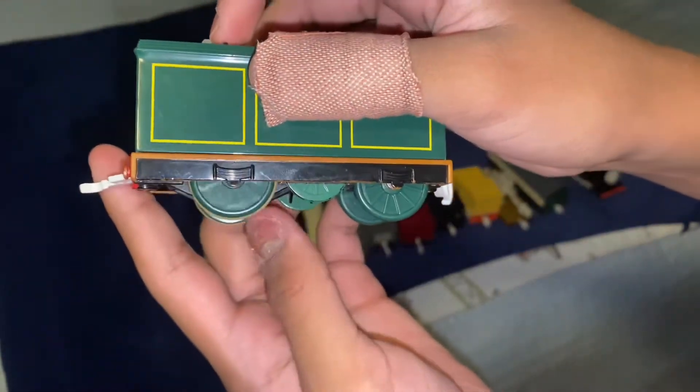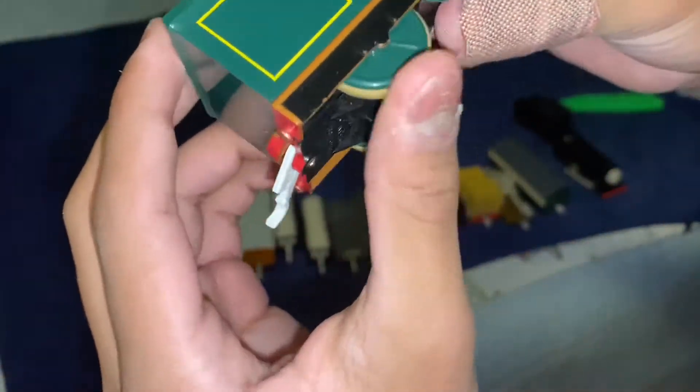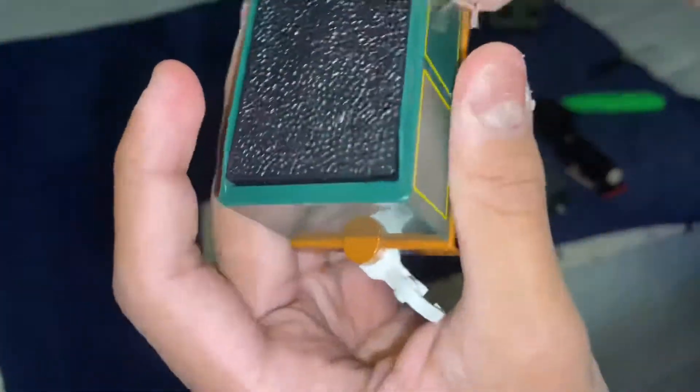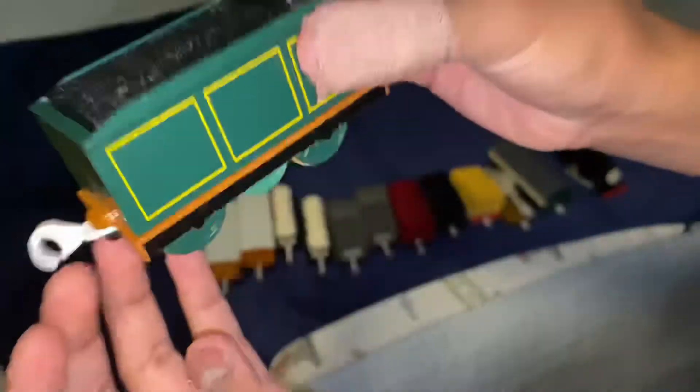Emily's tender is also really nice — it works really nicely. The condition is honestly really good except for one part, but I can fix it. It's really strong — stronger than Neville at least by a lot — and I'm glad I can have an Emily tender. When I finally get Emily, I'm gonna practice on Emily.